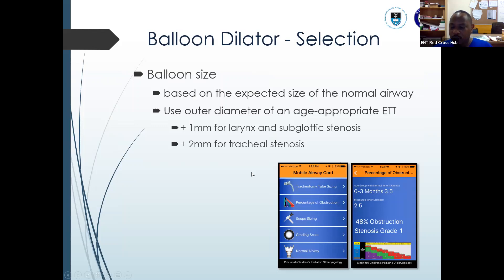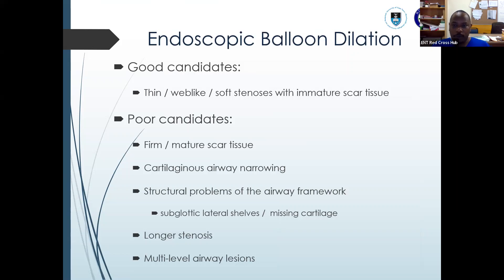Balloon size is chosen according to the age-appropriate ETT. For example, if the ETT size is 4.5 — with an outer diameter of about 5.9 — you calculate it as approximately 6. For subglottic stenosis you add one, so you'd use a 7 millimeter balloon. For tracheal stenosis, you add two — so an 8 millimeter balloon dilator. The Cincinnati airway card is also quite useful for this. Good candidates for endoscopic balloon dilation are those with soft stenosis, immature scar, or thin web-like stenosis. Poor candidates are those with firm mature scar, cartilage involvement, structural problems, missing cartilage, long stenosis, or multiple-level airway lesions.